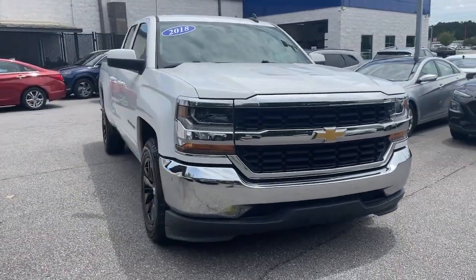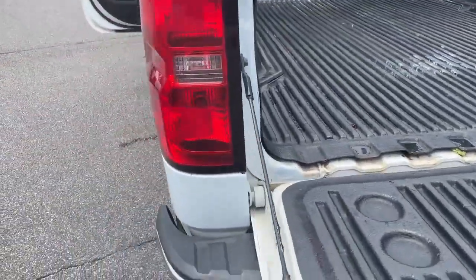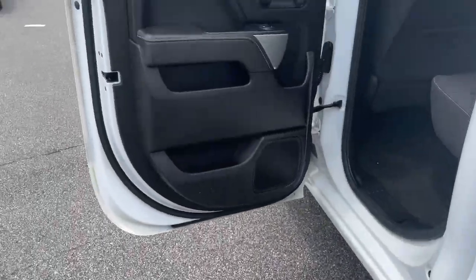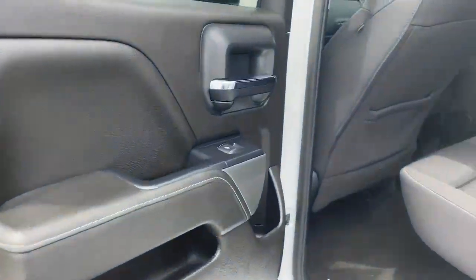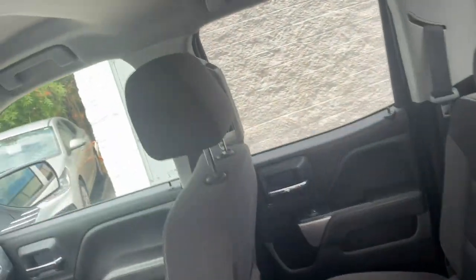The following are some of this vehicle's highlighted options: keyless entry, backup camera, premium sound system, heated mirrors, satellite radio, aluminum wheels, alarm, electronic stability control, leather wrapped steering wheel, and steering wheel audio controls.